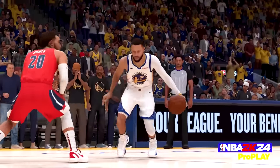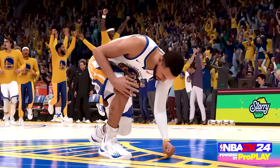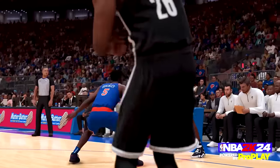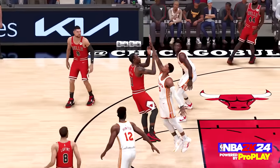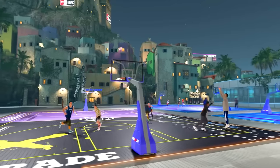Now that we've gone over everything you can get from each version, let's talk about which version you should buy. If you are someone who has friends playing multiple versions of the game, I highly recommend you get the Black Mamba Edition, which is the cheapest version that allows you to play both the old gen and new gen versions of the game.